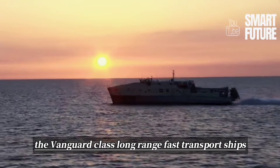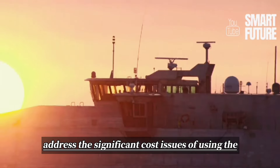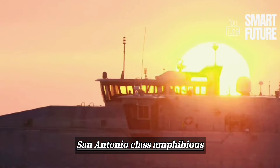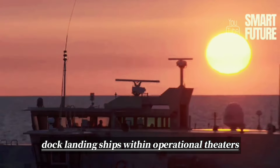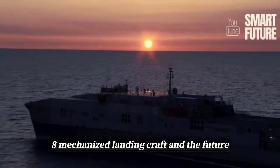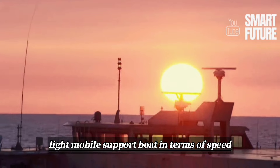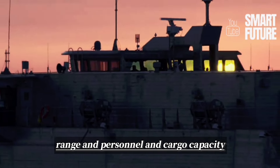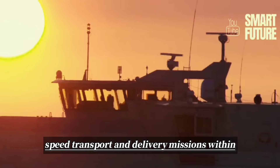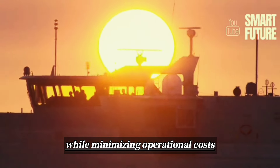In summary, the Vanguard-class long-range fast transport ships effectively address the significant cost issues of using the San Antonio-class amphibious dock landing ships within operational theaters, as well as the shortcomings of the LCM-8 mechanized landing craft and the future light mobile support boat in terms of speed, range, and personnel and cargo capacity. They efficiently meet the requirements of high-speed transport and delivery missions within operational theaters while minimizing operational costs.